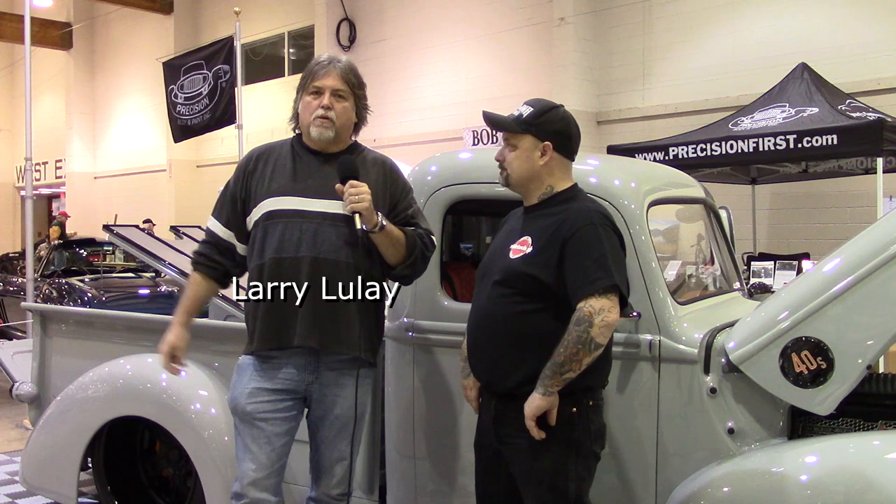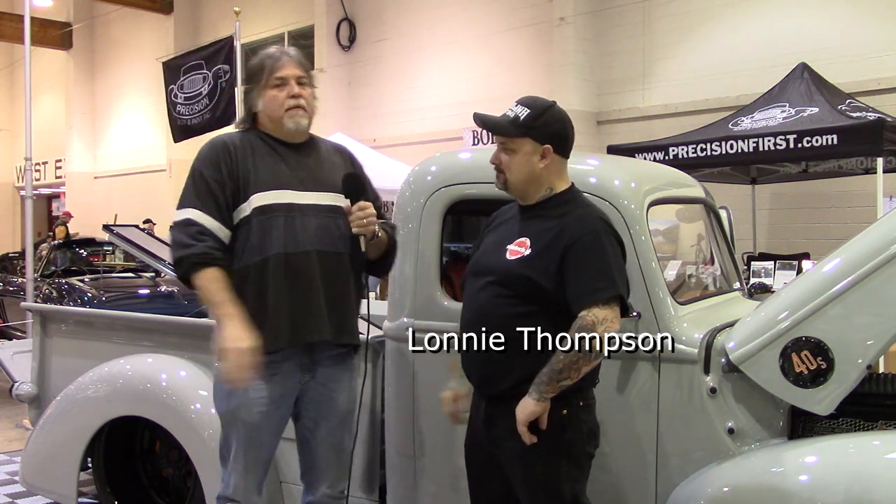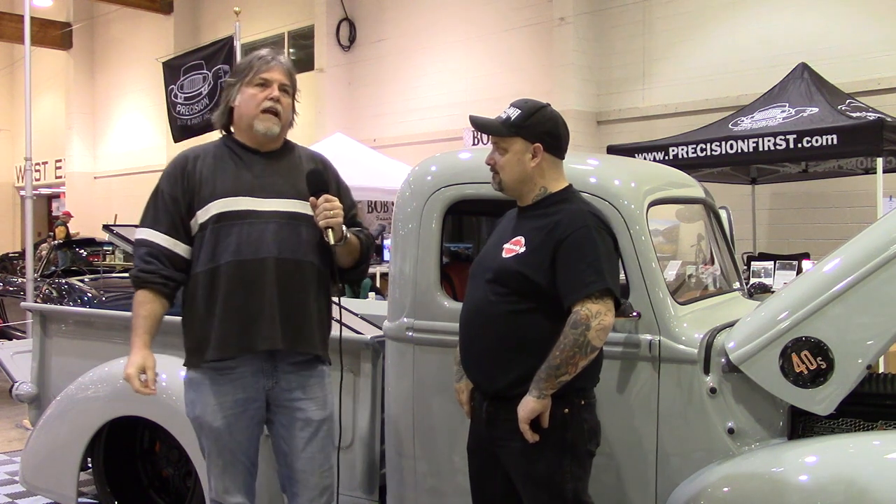Hello friends, I'm Larry with Rides Done Right. We're at the 2019 Salem Roadster Show with me is Lonnie Thompson. Lonnie, it's nice to see you. How are you doing? I'm doing good. Lonnie has Carolina Customs, and Carolina Customs has done a lot of great stuff.